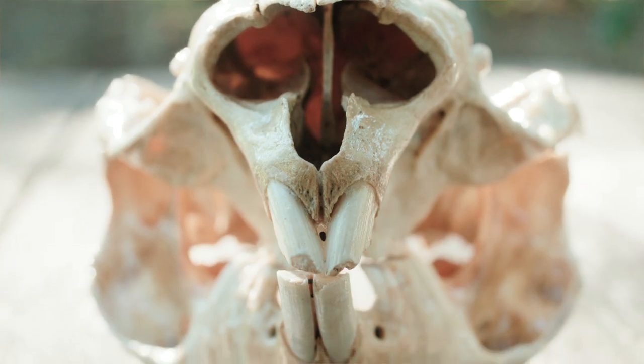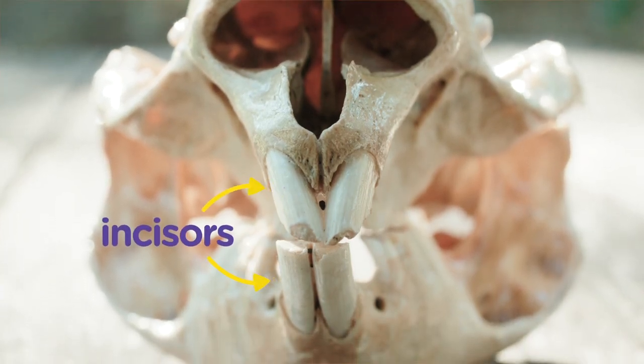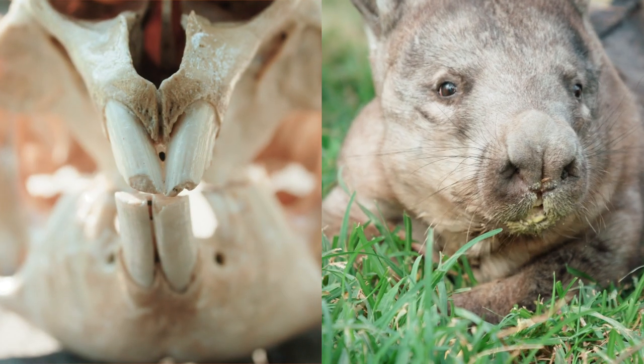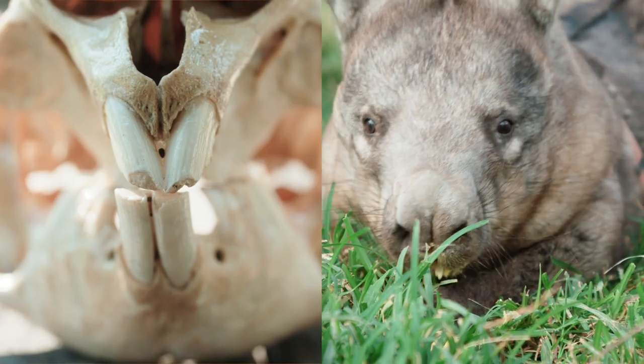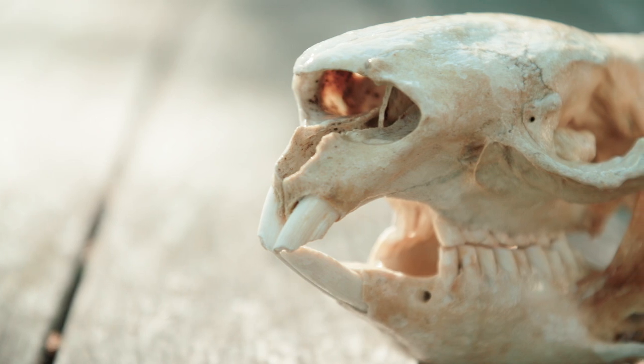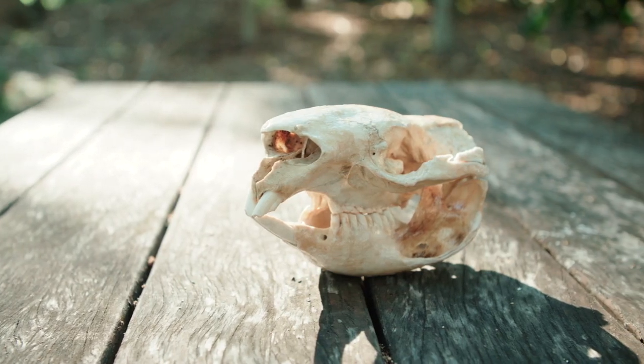At the front you'll notice two sets of long, robust incisors on the upper and lower jaw. These are shaped like chisels — the perfect shape for tearing off tough vegetation. And did you know that wombats have rootless teeth, meaning they grow continuously to compensate for the wear and tear caused by their diet?